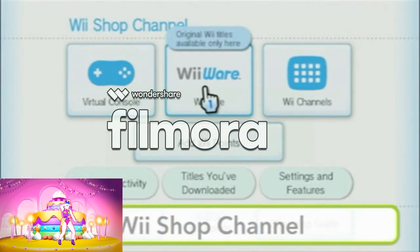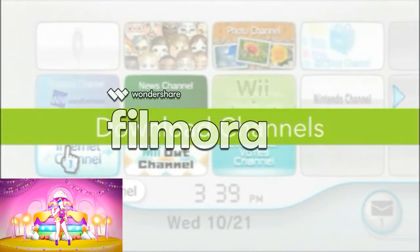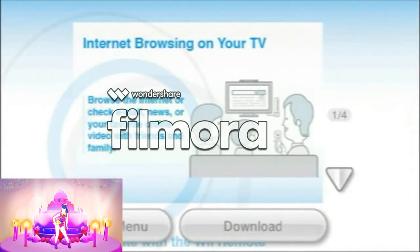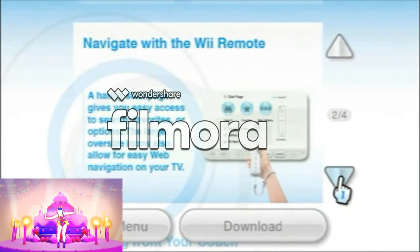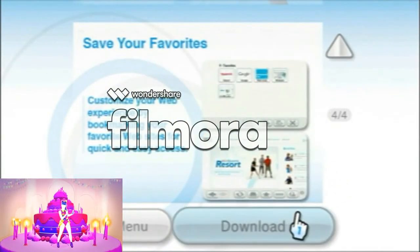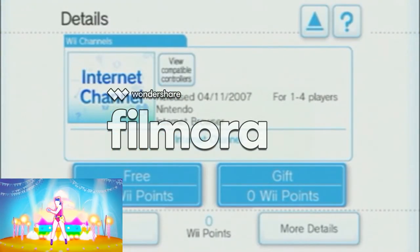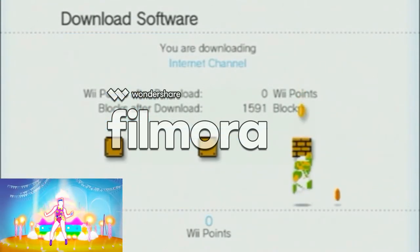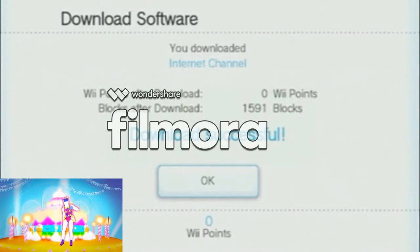Use the Wii Shop channel to download new channels and more. First, take a look at each of the channels and see what each of them has to offer. If there's a channel you like, click on Download at the bottom of the screen. If your Wii console is connected to the Internet, you can download the channels from the Wii Shop channel. Download complete — now the channel's ready to use.